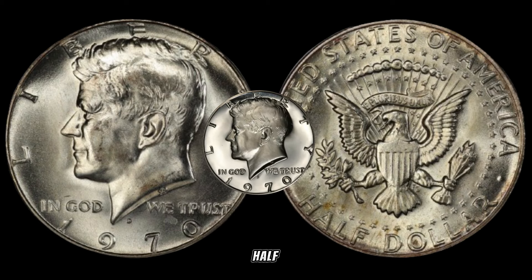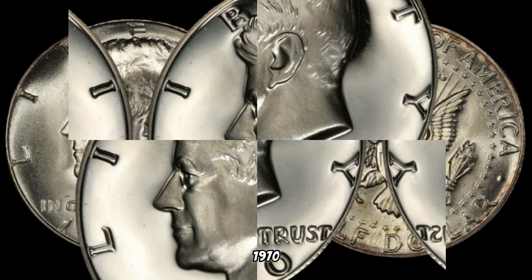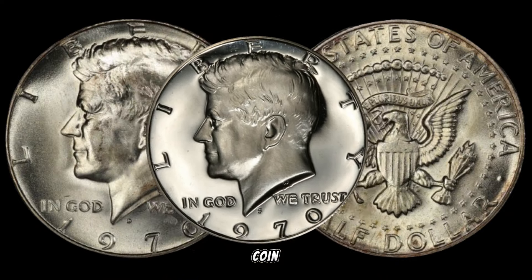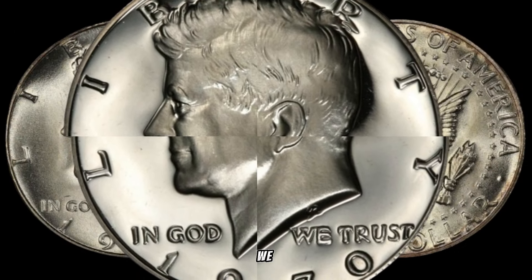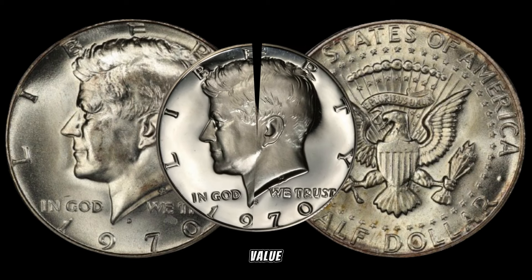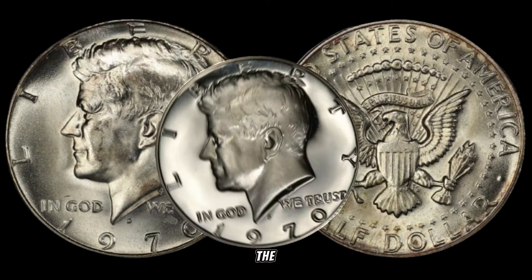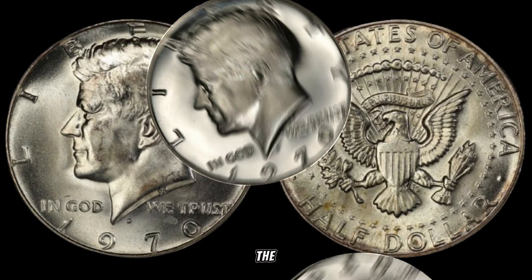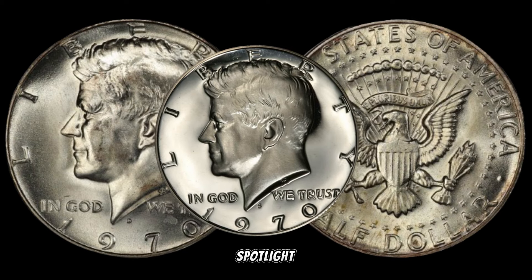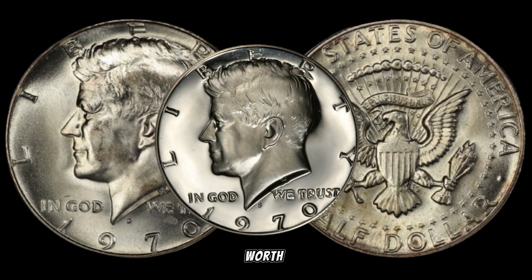We're delving into the world of half-dollars, and we've got a particular gem in focus — the 1970 half-dollar coin. Could this seemingly ordinary coin be a ticket to wealth? Stay tuned as we unveil the secrets behind the 1970 half-dollar's potential value. The 1970s was a pivotal time, and even the coins minted during this era can hold surprises.